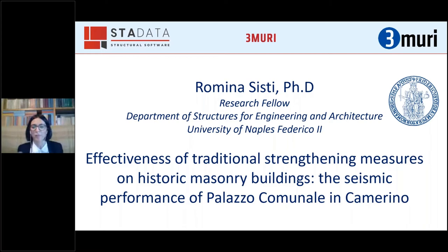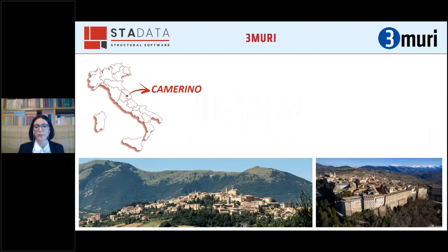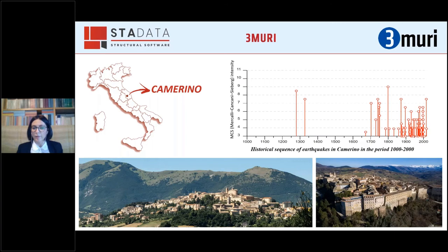Camerino is a town of about 7,000 inhabitants situated on a hilly region of central Italy, and its historic center stands on the top of one of these hills. This graph is taken from the Italian parametric earthquake catalogue and depicts the seismic history of Camerino, showing earthquakes that struck the town in the last 1,000 years with an intensity greater than three according to the Mercalli-Cancani-Sieberg scale.